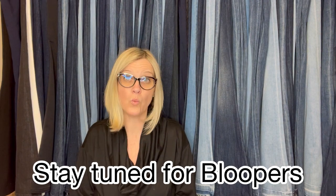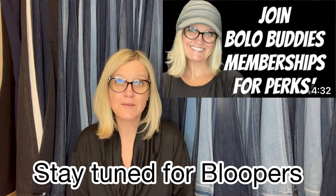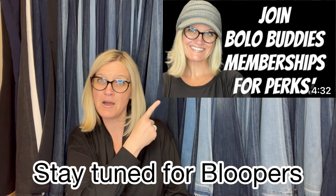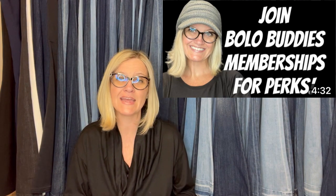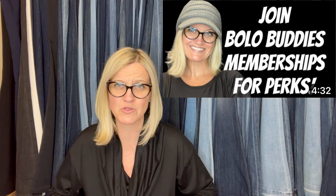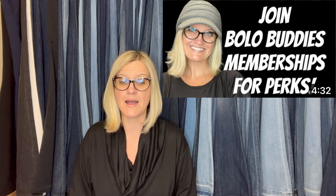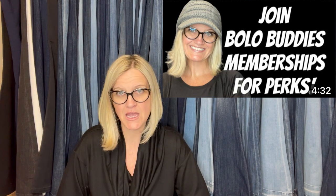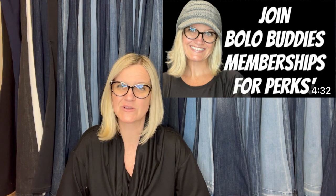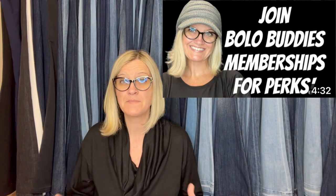Thanks so much for being here. Let me know in the comments which one was your favorite Bolo, and come share a Bolo in the Facebook group. If you would like to join memberships at level two to be featured in this video — I pop up the screenshot of your eBay store or YouTube channel and link it down below — you can join at level two. If you don't see a join button, there's also my Linktree down below with a special link to join Bolo Buddies for perks. No pressure — my channel is completely free. This is just for people who want to join for the perks.